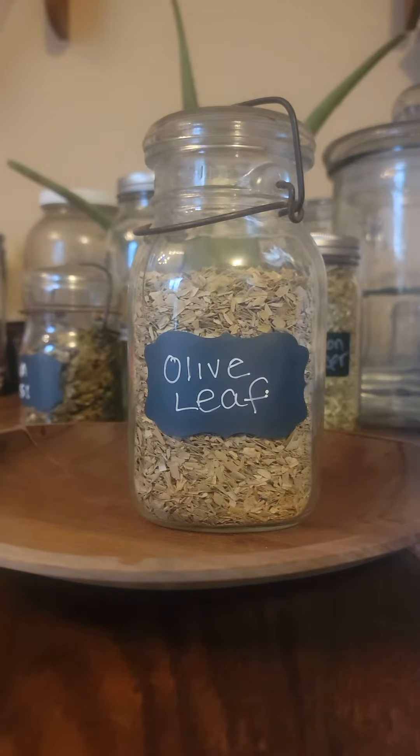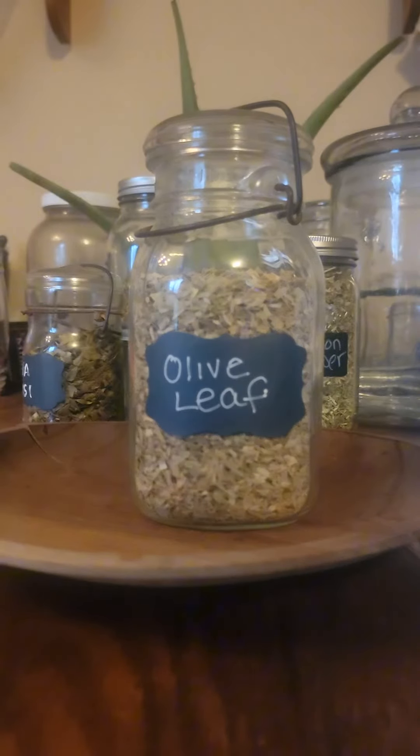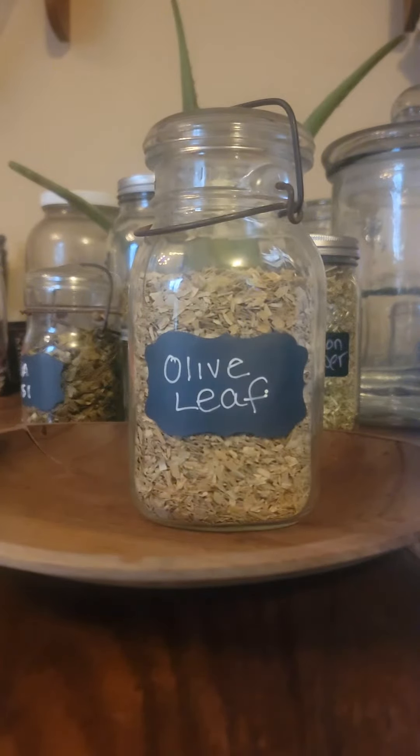Olive leaf is used in the process of making olive oil, and we cook with it, but let's talk about the benefits of it. Olive leaf is a wonderful cancer fighter. It helps promote bladder health. It helps with inflammation and fighting arthritis. It's good for candida, and olive leaf is also great for urinary tract infections.